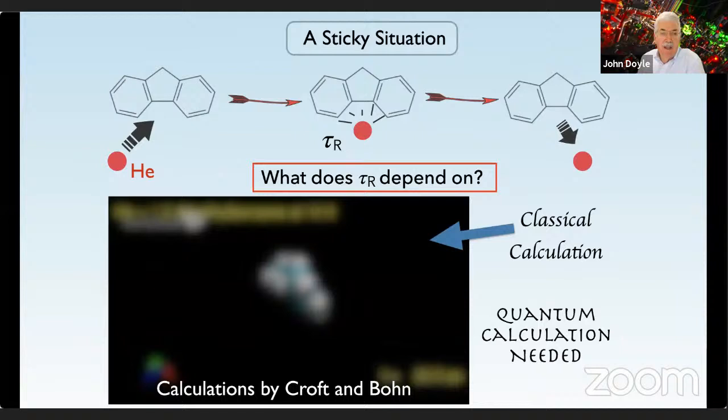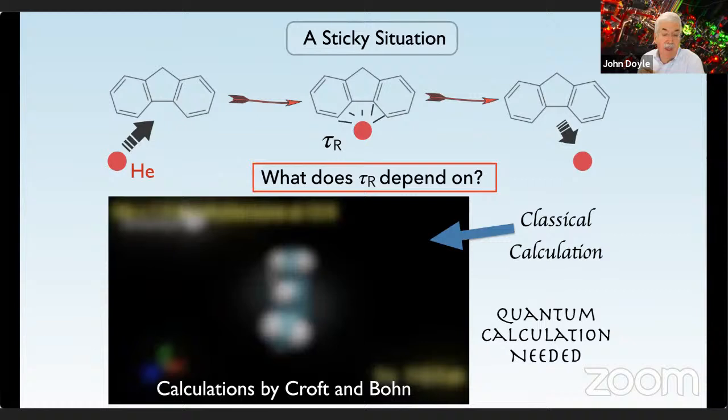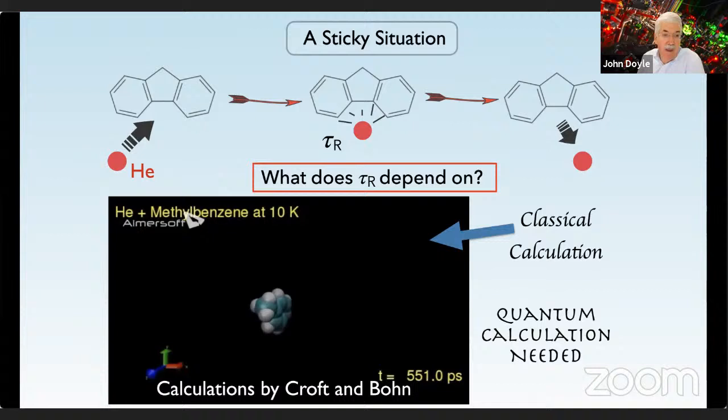It's not obvious that this would work up to this size of molecule. A classical simulation illustrates the key question: if a helium atom comes towards the molecule, the binding energy of the helium atom to the molecule is much greater than the temperature. The question is how long does the atom stay around the molecule — what we call the sticking time or residence time. If this time is very long, there's enough time for another atom to come by and complete the bonding of the helium to the molecule, which would be bad. Over the past 15 years, we've seen no sign of sticking, meaning this residence time is less than a microsecond.